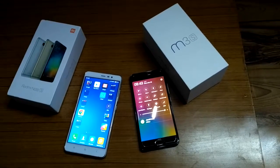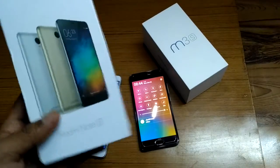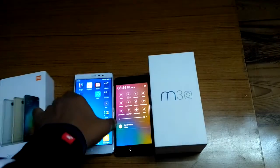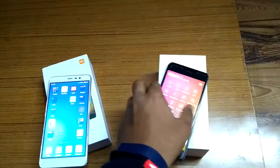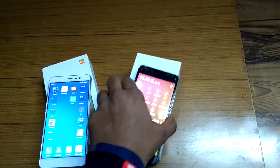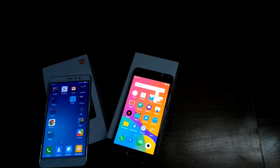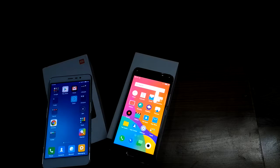Hi, this is Swastik Videos, and in this video I'll be comparing the Redmi Note 3 with the Meizu M3s. The Meizu M3s I have costs around 8,000 INR for 2GB RAM and 16GB or 32GB internal storage, whereas the Redmi Note 3 costs around 10,000 INR for 2GB RAM and 32GB internal storage.